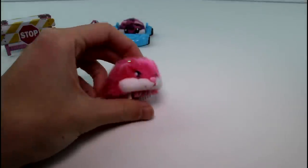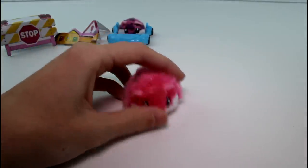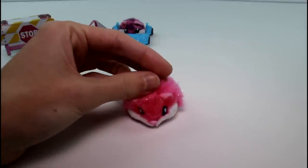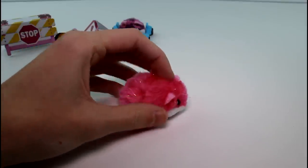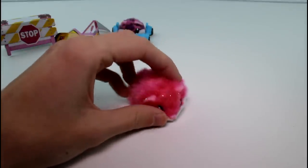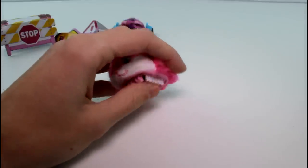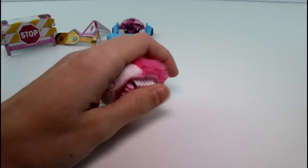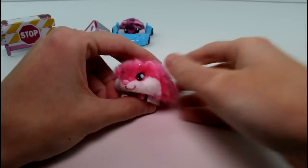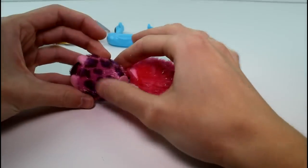The next hamster we have is Daisy. Daisy believes anything can happen if we work together. She loves her hamster world and all of her hamster friends more than anything. She wants to be mayor someday and build the biggest and most fun hamster world ever. For now she's enjoying throwing the biggest slumber parties in the ultimate hamster house and inviting everyone. Daisy remembers never to be scared by her big dreams because she believes it's what she was born to do.